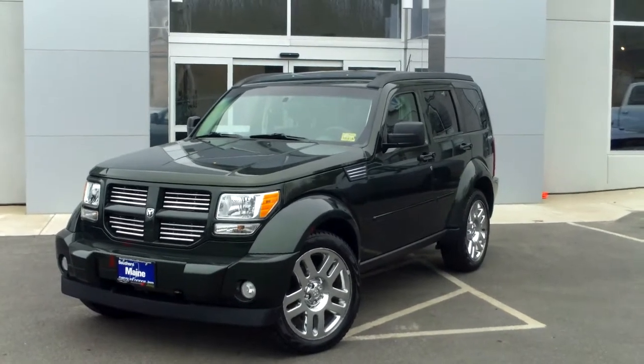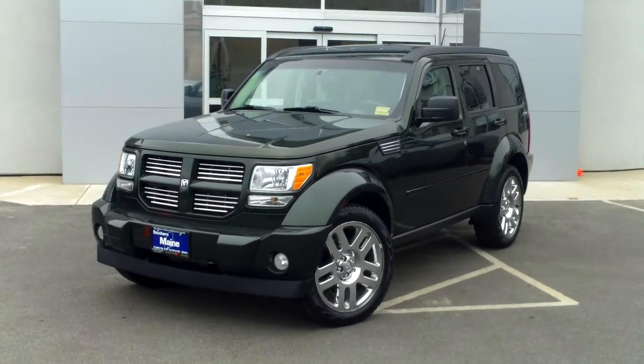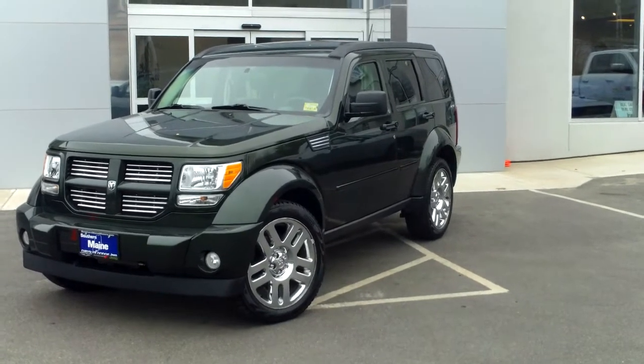It's got a 3.7 liter V6 engine, dark green in color. It's got a great trim appearance with the color-coded grille in the front, 20-inch Pirelli tires with chrome wheels. It's just a beautiful look on this truck.